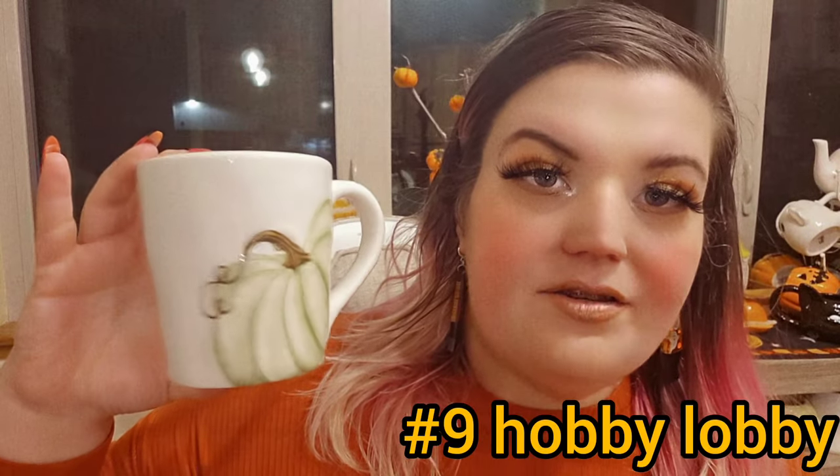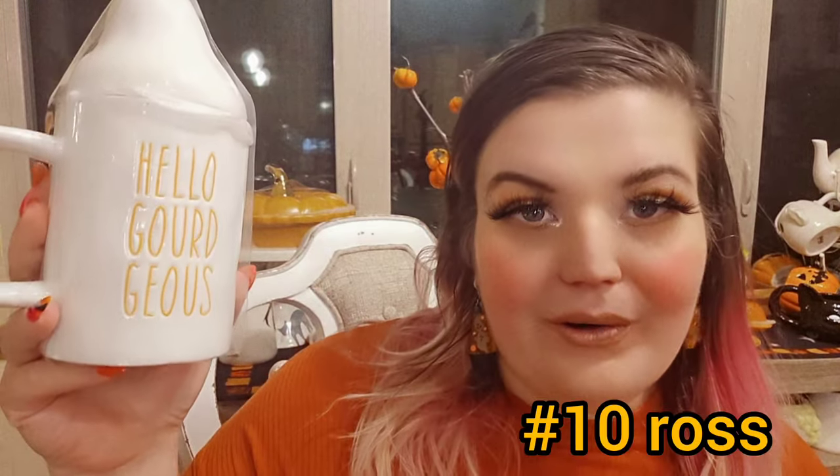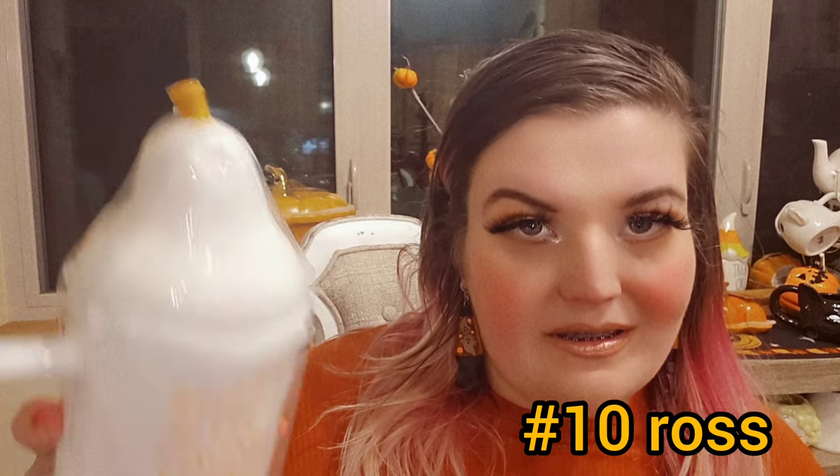I got this one at Hobby Lobby. It is a green Cinderella-like pumpkin mug, green on the inside, by Robert Stanley. It has little dimples — imperfect fills. This is a redone version I got as a gift, but I like it. It also says 'Hello, gorgeous' — a gourd. Really pretty. $5.99.